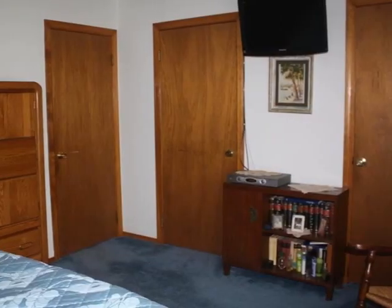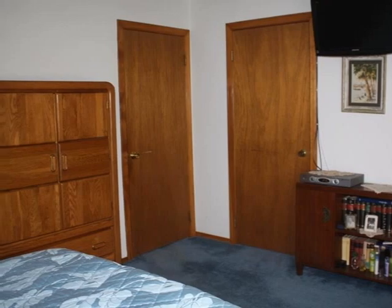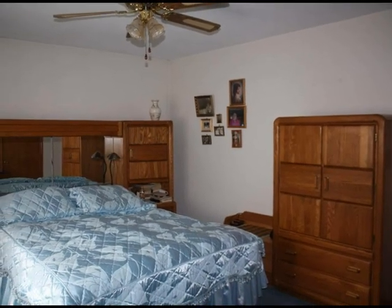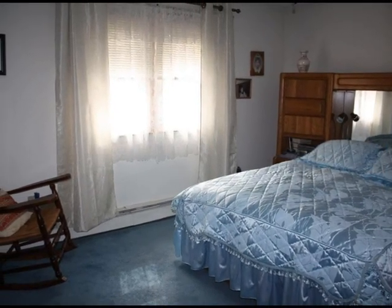The master bedroom features a walk-in closet and a regular closet. The ceiling fan keeps things cool, while double windows capture the day's light.